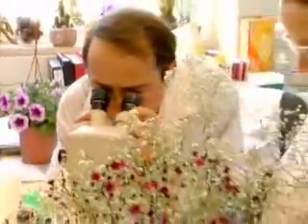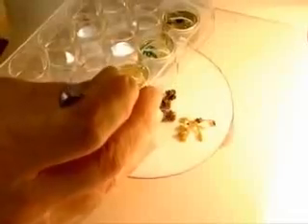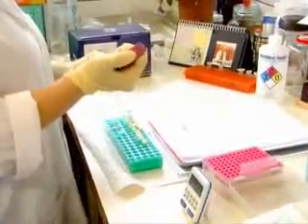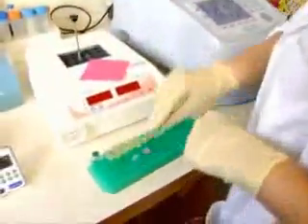A team of scientists at the Hebrew University of Jerusalem and American universities — Purdue in Indiana and University of Michigan at Ann Arbor — recently discovered a way to genetically enhance the fragrance of flowers, increase the smell during different periods of the day, and even implant a scent in blooms that traditionally don't smell.